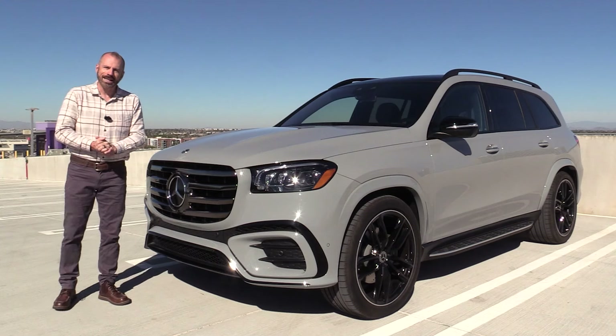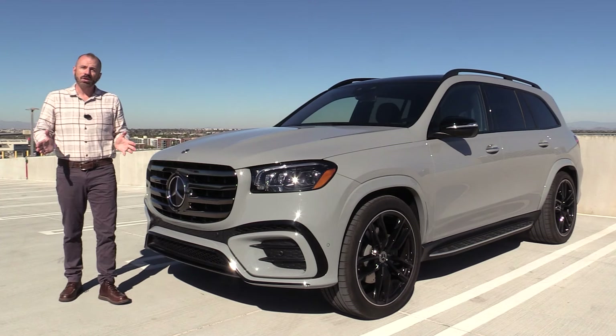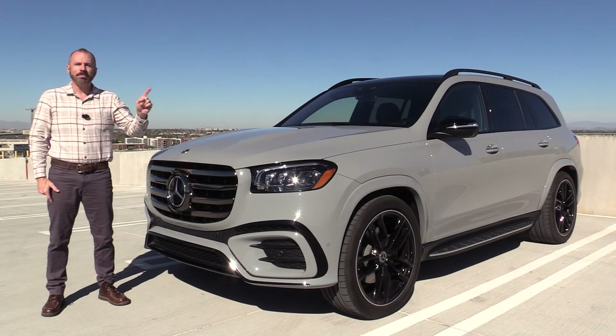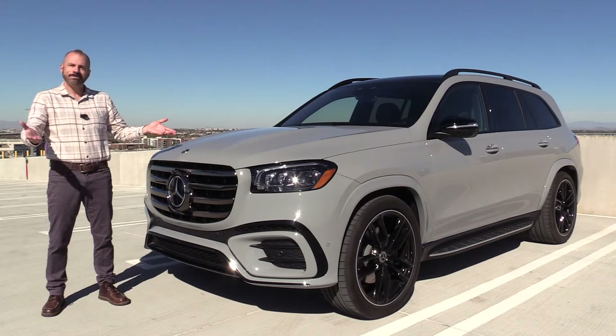The Mercedes-Benz GLS 580 — I like it, I do. If you like what we do here, you can see our latest video right there. Better yet, subscribe to our YouTube channel right down there. Either way, stay tuned.